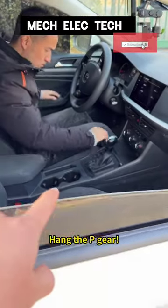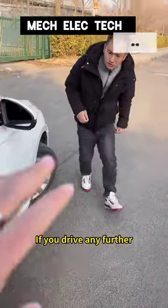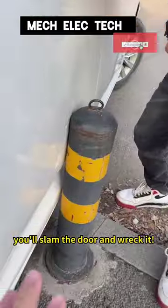Step on the brakes! Hang the P-Gear! Don't move! Get out of the car! Oh my god! Look! If you drive any further, you'll slam the door and wreck it! Damn it!